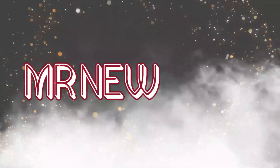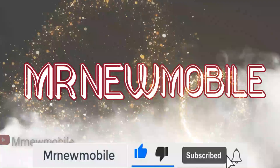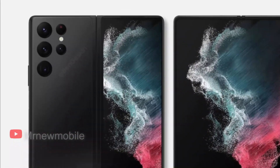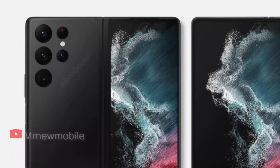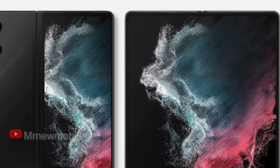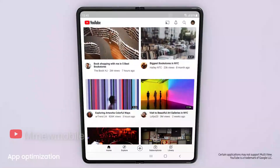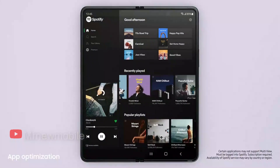Hi guys, Mr. New Mobile here — please subscribe and hit the bell. Will I just fall in love with the upcoming Galaxy foldable device, or keep fingers crossed and watch? I've finally come to realize that I need a phone that's easy to use with one hand when on the go, and a device that comes with a big screen useful for multitasking, consuming multimedia, and games.